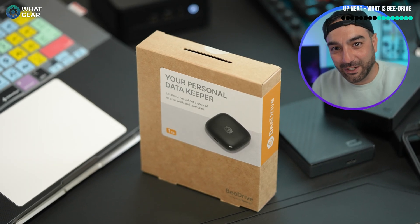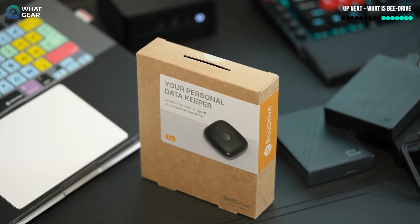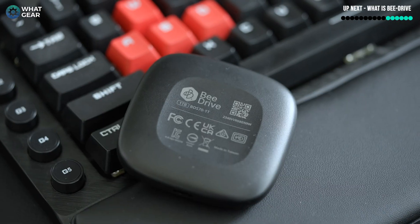The answer to that is yes, it would be great. And the great news is there's a brand new solution from Synology — it's called the B-Drive. Now this video is sponsored by Synology, although they didn't ask to see this video before publishing it. And that says to me this is a company who's confident in their product.